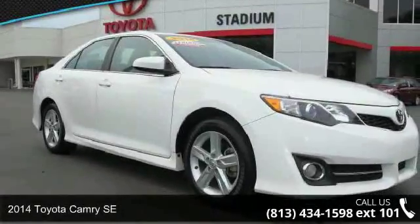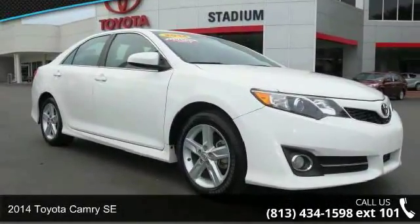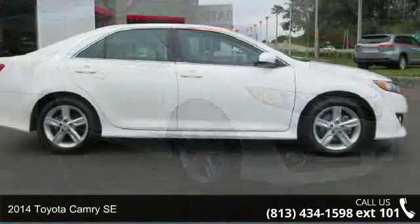Presenting the 2014 Toyota Camry SE. This may be the set of wheels you've been looking for.